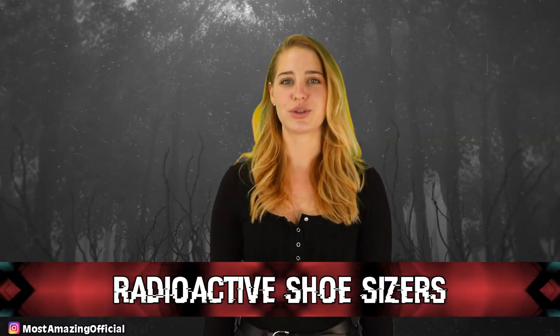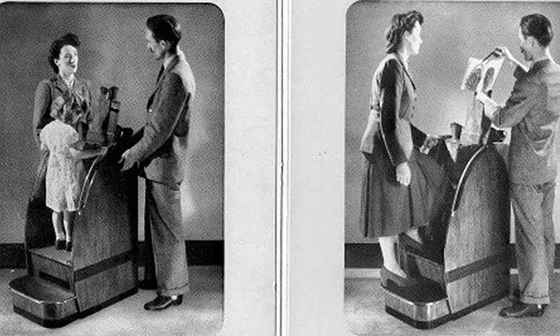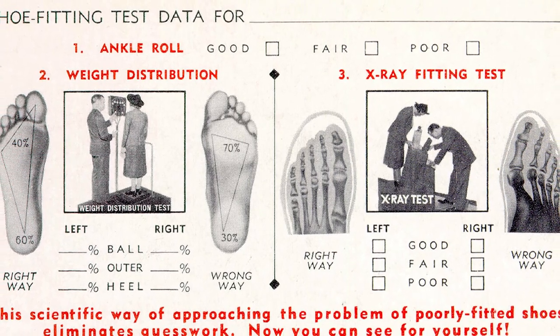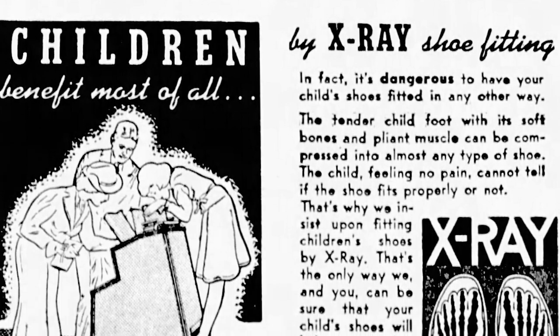Number 6: Radioactive Shoe Sizers. The shoe fitting fluoroscope was a revolutionary new device that changed the way people had their feet measured — because apparently rulers didn't work. Despite scientists getting severely injured during the creation of the device, shoe stores adored it. Parents would take their children to the counter to have their feet scientifically sized. They put their feet into the x-ray fluoroscope, and the salesman and customer would see the bones in their foot. The customers also got a healthy dose of radiation. By the 1950s, these machines were recognized as dangerous and slowly banned state by state until the 1970s.